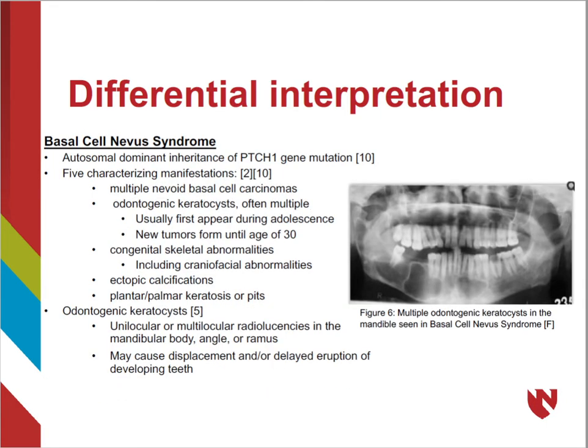Basal cell nevus syndrome, also referred to as Gorlin syndrome, is an autosomal dominant inheritance of the PTCH1 gene. Patients often begin by developing basal cell carcinoma during childhood or early adulthood. It typically presents as multiple odontogenic keratocysts, which are benign tumors of the jaw that exhibit very little expansion and typically respect the borders of the jaw, differing from cherubism patients who do experience jaw expansion. Patients also often find pits in the palms of their hands and soles of their feet, as well as macrocephaly and skeletal abnormalities of the spine, ribs, or skull.